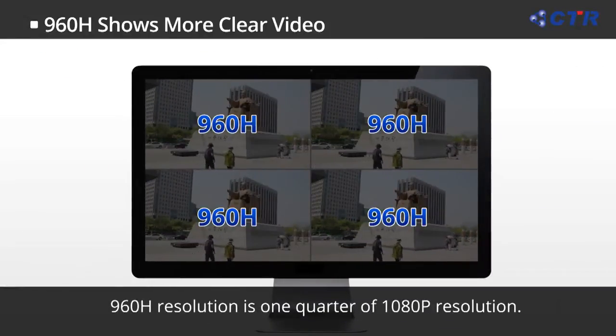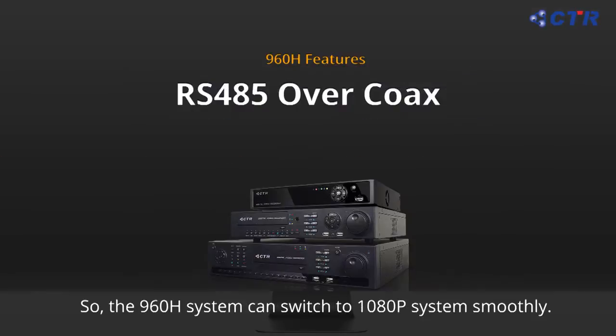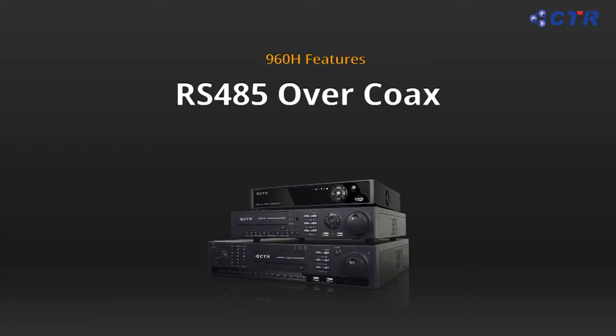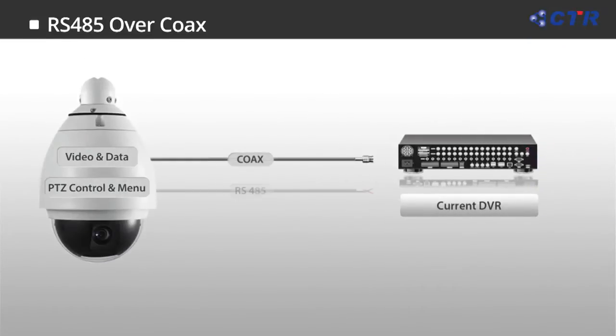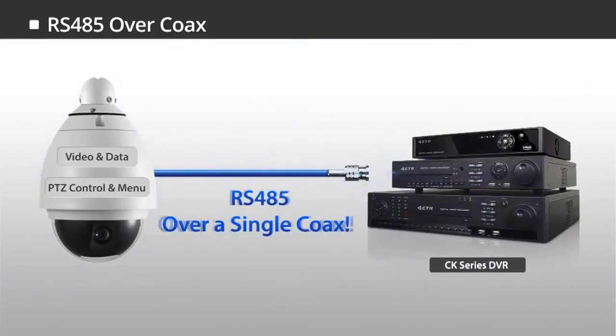960H resolution has a 16 to 9 ratio. Therefore, it provides optimized monitoring when a Full HD monitor is used. With the CK series 960H DVR, there is no need for RS-485 connection between DVR and camera for camera menu and PTZ control — just one coax cable can do the job.